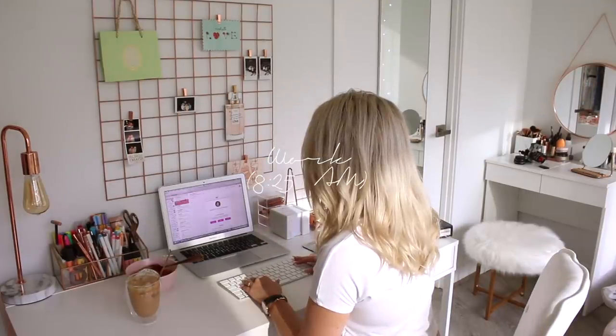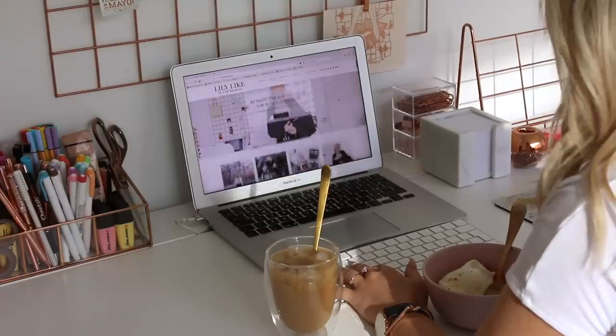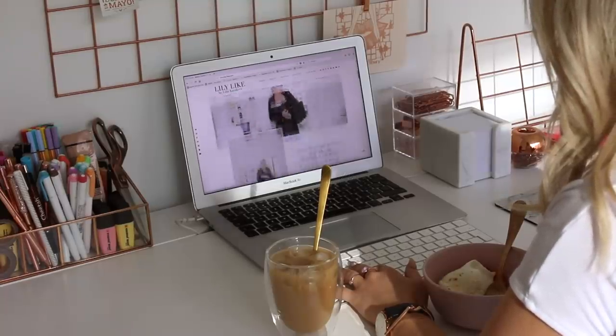So while I'm eating my breakfast and drinking my coffee, I usually do some more work. I write blog posts or I check my email.